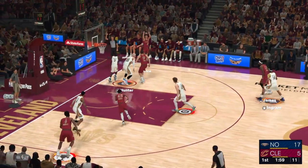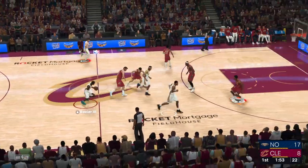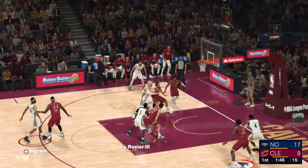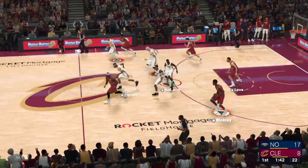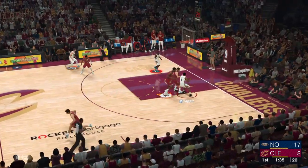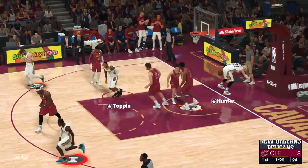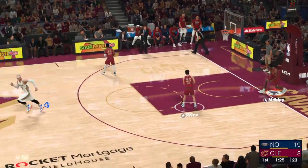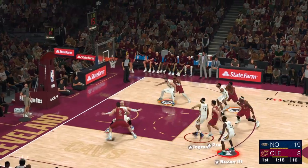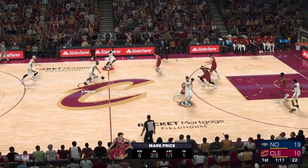Two minutes remaining. Pass to Price — the 3 is up, nails it from beyond the arc. High IQ pass by LeBron — he reads the floor and gets it to the open shooter. Outside for Ingram — he can't answer back, the 3-pointer offline. James with the ball, and it's Ingram picking him up. Toppin — Rozier, pass to Toppin, now Hunter — and there's the slam dunk to finish it off. I like their energy coming in. Terrific execution so far — couldn't come up with a much better start than this. They just have to keep it going.